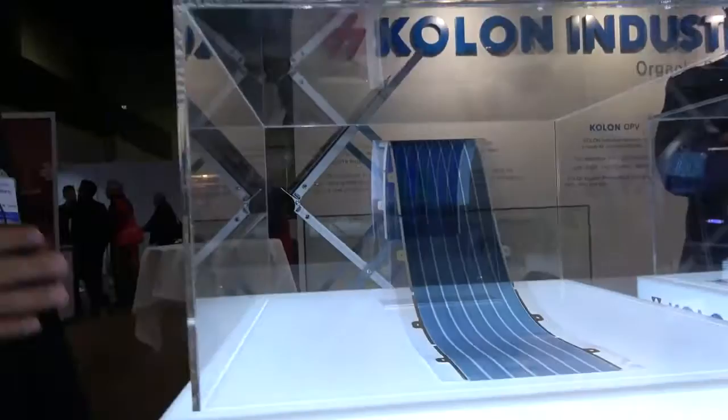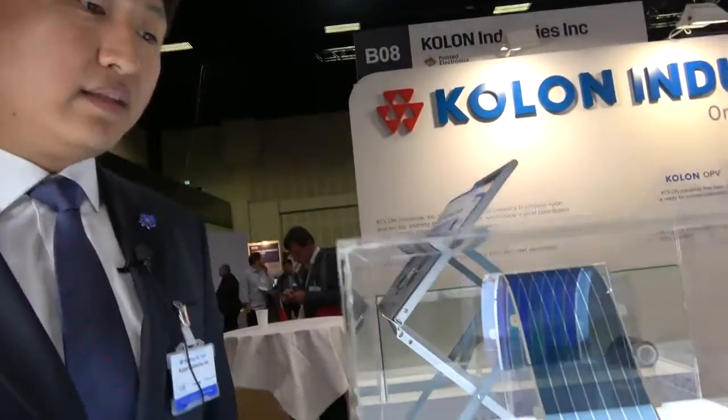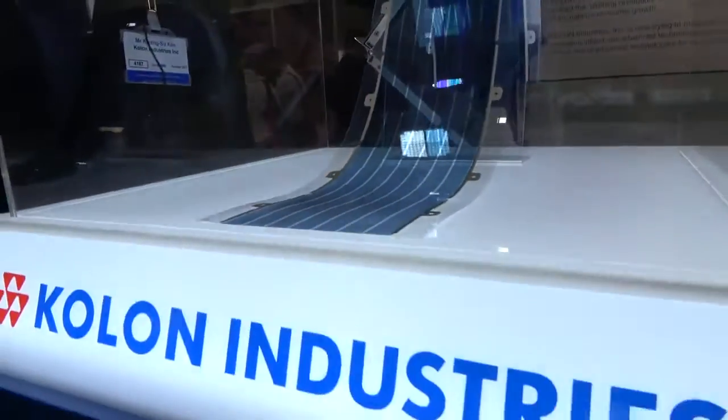The previous solar panel is silicon-based solar cell — it's not flexible. Our panel is flexible, semi-transparent, and available in various colors.